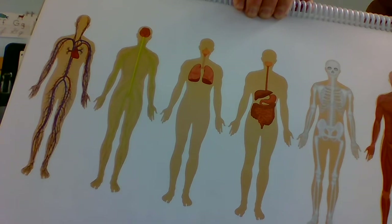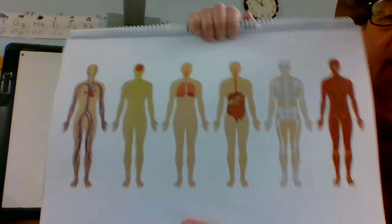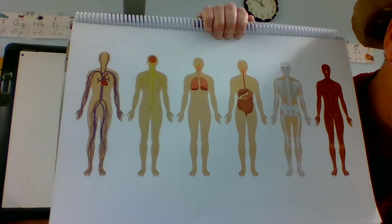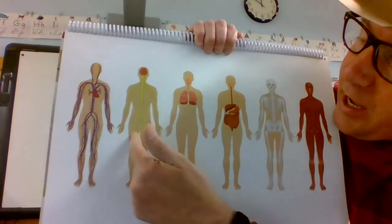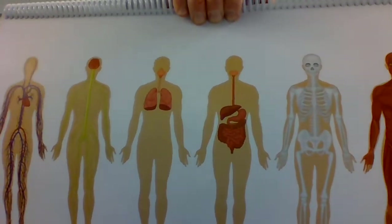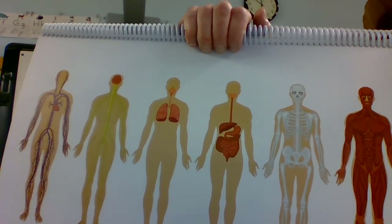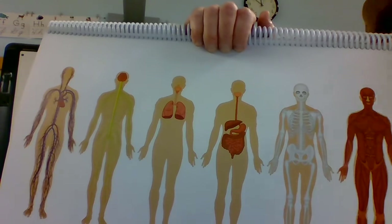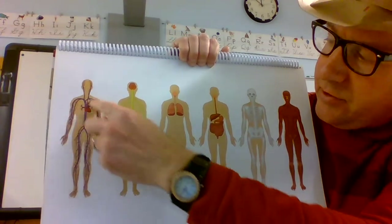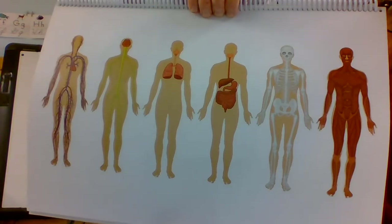The nervous system is communication between the brain and the rest of your body — like if you touch something hot, your nervous system works. This one shows all the little nerves in your body — that's the nervous system. And the last is the circulatory system; it keeps the blood flowing through the body.